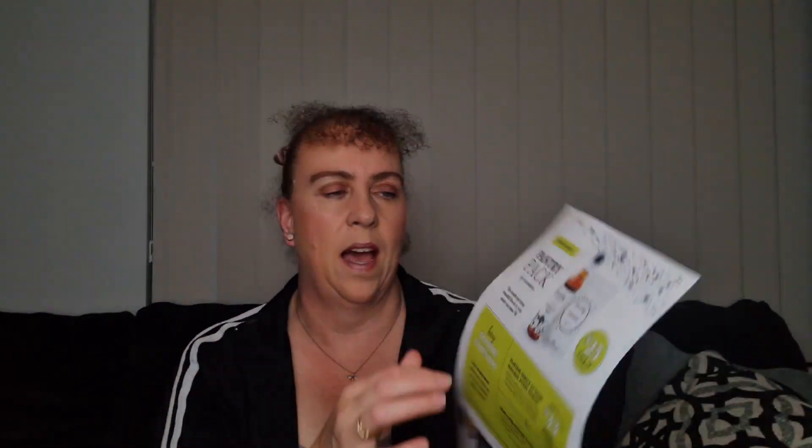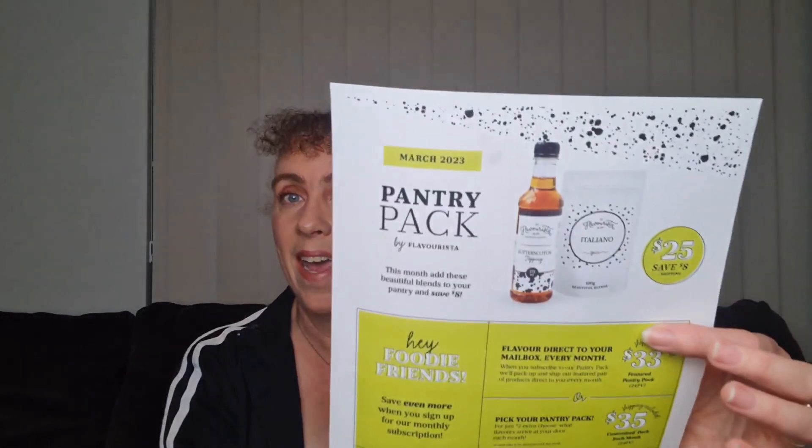So let's tuck in and have a look at what we've got for March. It tells us right here: you get two items — the Italiano spice blend and the butterscotch topping — for $25, saving eight dollars.